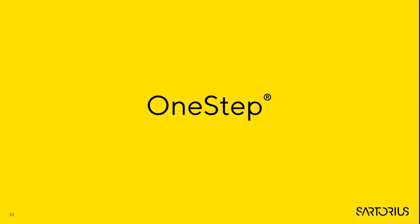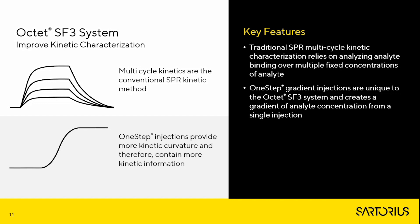Let me introduce you to One Step injections, an injection mode that is unique to the Okta SF3. Based on the restrictions just mentioned, there has always been a trade-off between throughput and precision, but this can be remedied using One Step injections. In simple terms, One Step injections offer a unique single-concentration injection profile that provides kinetics and affinity across a range of concentration values in a fraction of the time and with substantial savings in sample and reagent usage compared to standard multi-cycle kinetics.